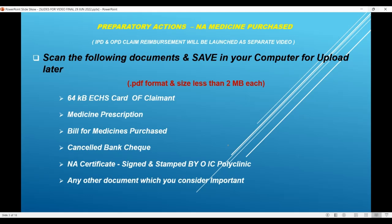Scan the 64KB ECHS card of the claimant, medicine prescription, the bill for medicines purchased, a cancelled cheque for the bank account where you want the reimbursement amount credited, the non-availability certificate which has been issued, signed and stamped by the OSC parent polyclinic, and any other document you consider important. Two important things: all these documents are to be in PDF format — Adobe Acrobat PDF format — and the size of each document should be less than 2MB.